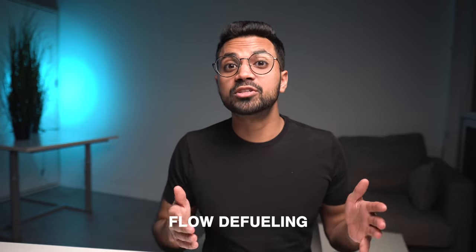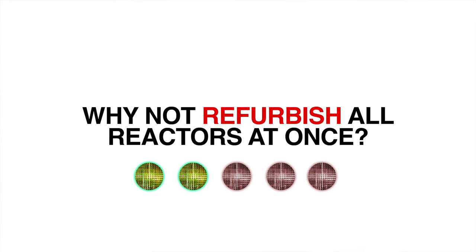Operators use a process called flow defueling, which takes water from the heat transport system and pushes the fuel bundles into the defueling machines. There's a whole process called flow defueling to defuel these reactors for a refurbishment campaign. Do reactor units in a multi-unit station have refurbishment taking place at all units at once? The quick answer is no. Refurbishment campaigns happen for one unit in a multi-unit station at a time.